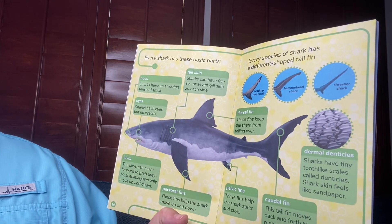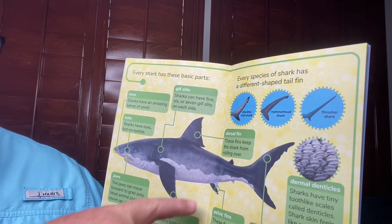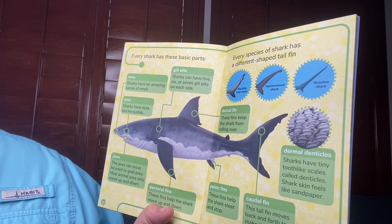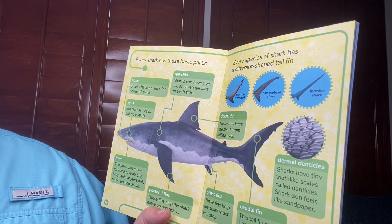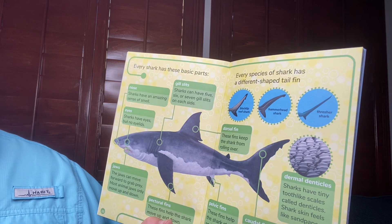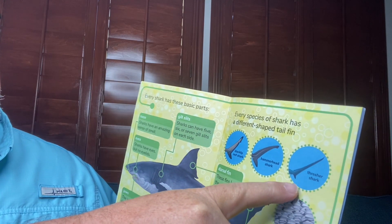Pectoral fins — these fins help the shark move up and down. Dorsal fin — these fins keep the shark from rolling over. Pelvic fins — these fins help the shark steer and stop. And caudal fin — this fin moves back and forth to make the shark move forward. There are also dermal denticles — sharks have tiny tooth-like scales called denticles, and shark skin feels like sandpaper. Every species of shark has a different shaped tail fin. Black tip and reef shark have one type, hammerhead shark has another type, and thresher shark has that type.